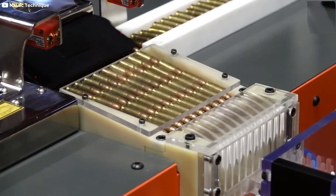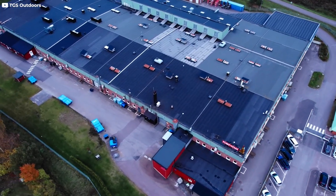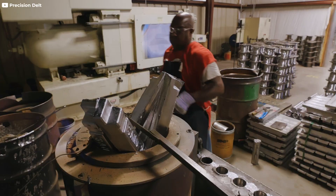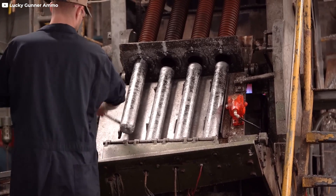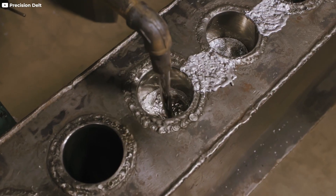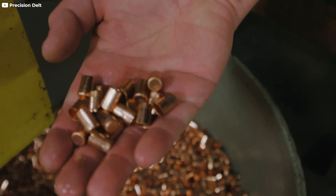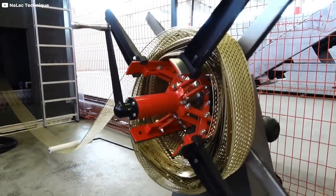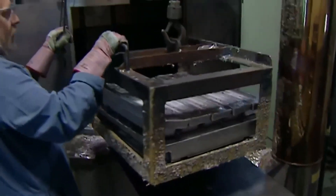Sustainability is increasingly important in bullet manufacturing. Manufacturers are adopting practices to reduce environmental impact and ensure long-term resource availability. One of the key sustainable practices is recycling lead. Instead of relying solely on newly mined lead, manufacturers often recycle spent bullets and other lead-containing products. This recycled lead is melted down, refined, and reused in new bullet production, reducing the need for new mining operations. Copper and brass, used for bullet jackets and casings, are also widely recycled. Scrap metal from production processes, as well as spent casings collected from shooting ranges, are processed and reintroduced into the manufacturing cycle.